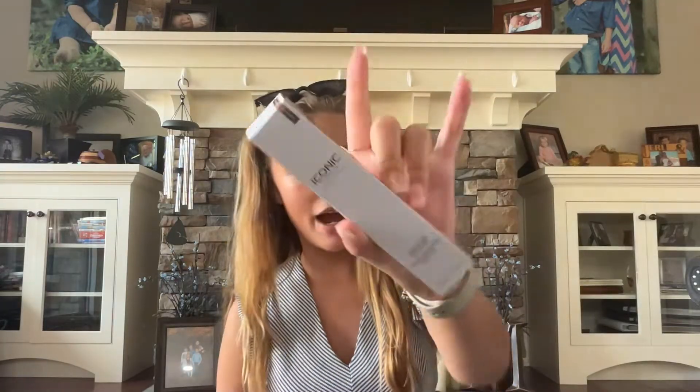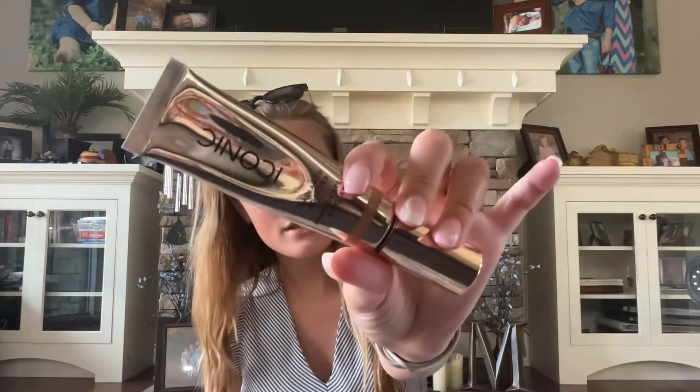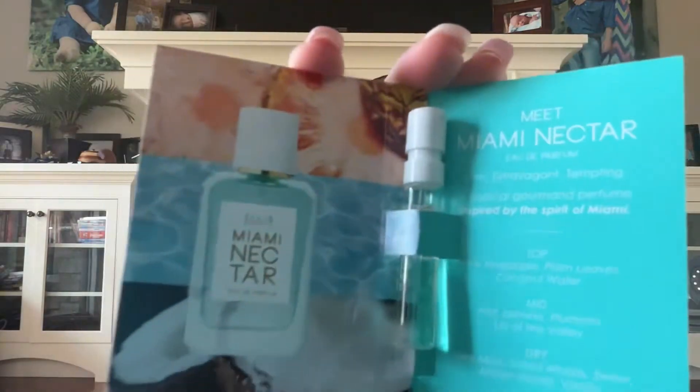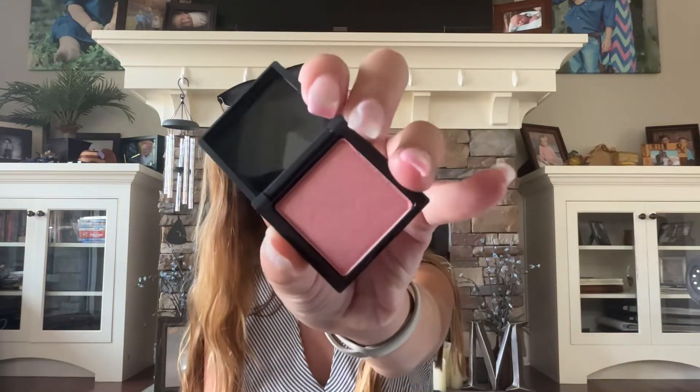Next, we have my first ever Iconic London product. I got the Iconic London Radiant Booster in the shade Honey Glow. It's kind of like a foundation with zero coverage that's just really sparkly — it gives you a little coverage, but nothing crazy. It was on sale for $19, so I decided to get it. And then the store associate gave me a perfume sample — I don't know what perfume this is, I'm not going to try to pronounce that — but I sprayed it on me and it smells really good, kind of like a vanilla-y musky kind of smell. Then I got this mini NARS blush for 100 points in the shade Orgasm — one of the most popular blushes at Sephora.